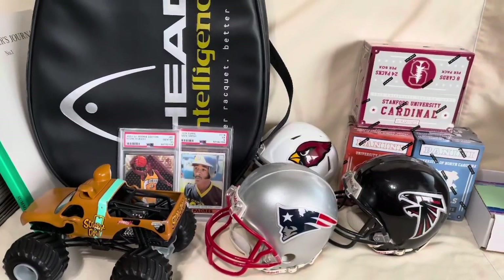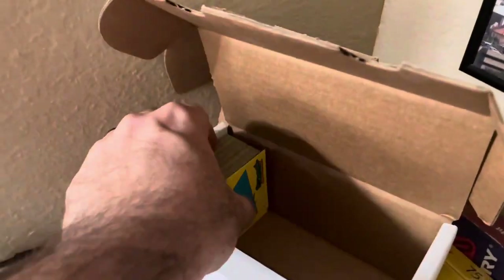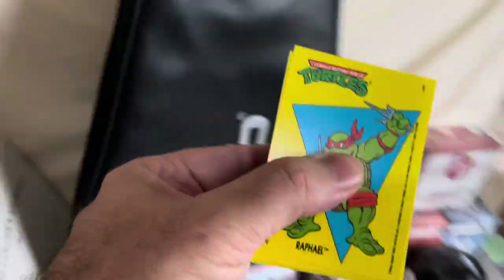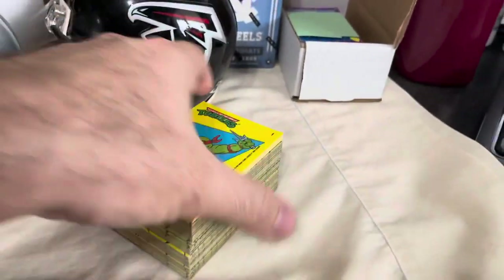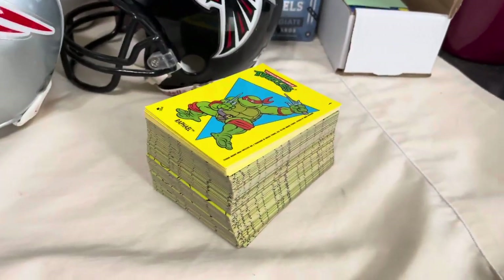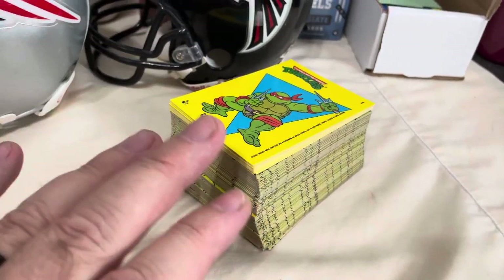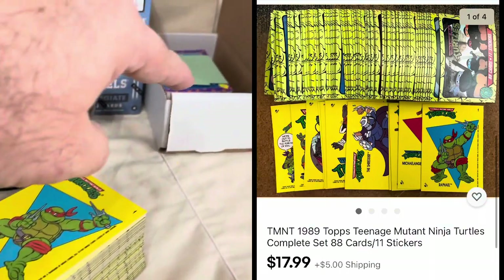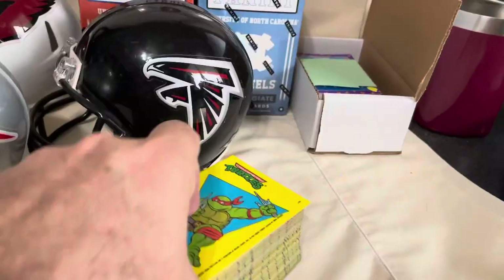We've got another non-sport card set. I had some of these sets get returned — this is another one of these Teenage Mutant Ninja Turtle card sets. Sales of these had slowed down, which I'm not sure why, because I was selling one almost every day, sometimes multiples. This is the first one I've sold in several days, and it went for $17.99 plus shipping. I'll do the exact same packing — put a little piece of paper around it and ship it out in one of these boxes.